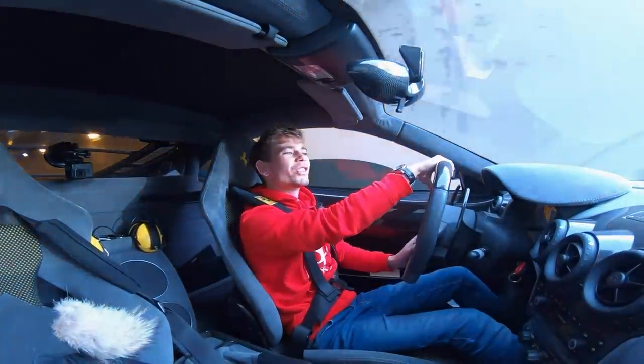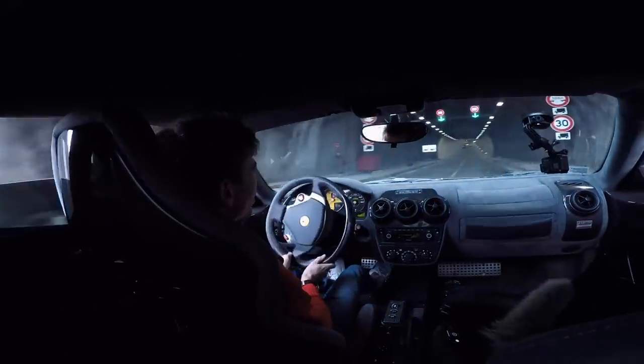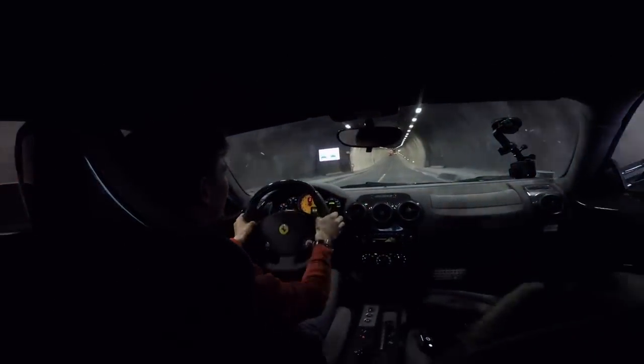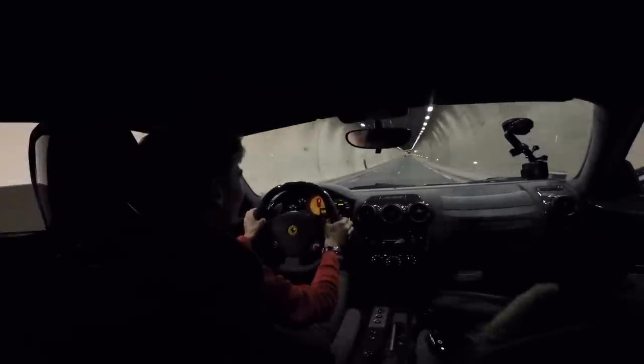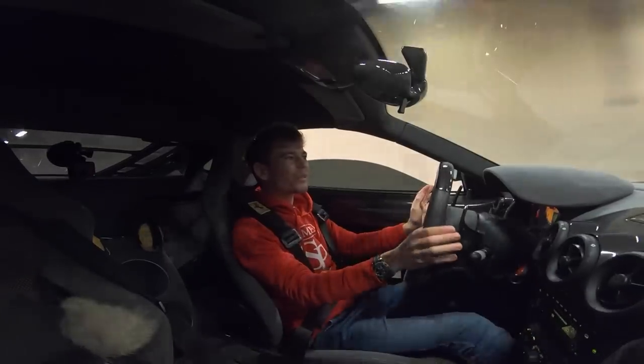That's second gear, two and a half thousand RPM. I can't push it now because the engine's really cold — we have a nice long tunnel. 3,000 RPM, fourth gear.